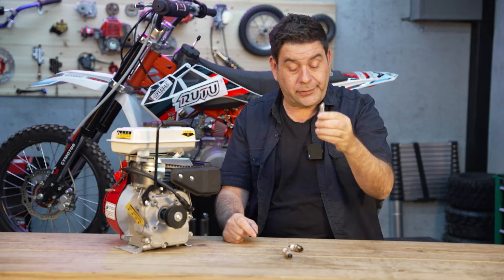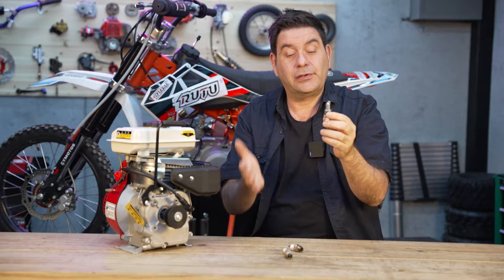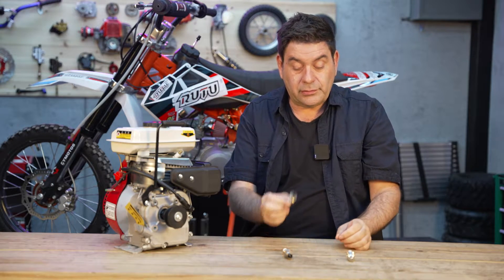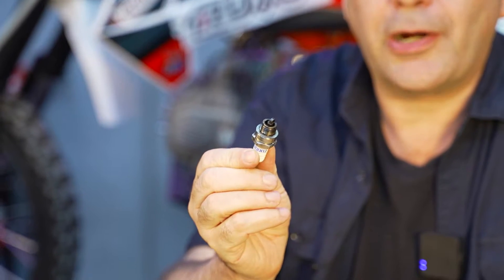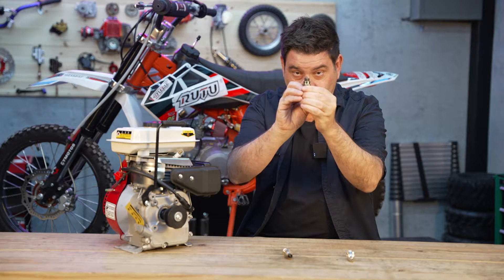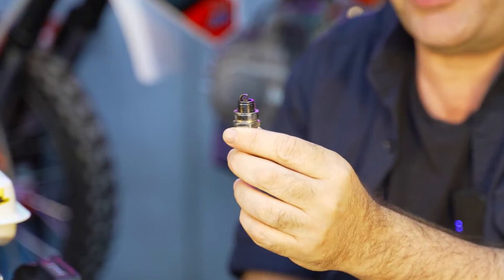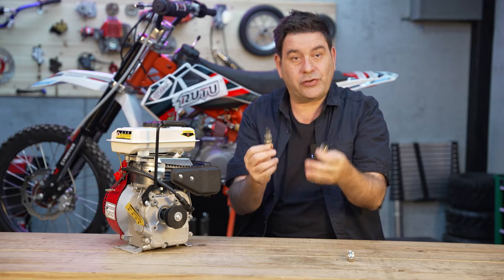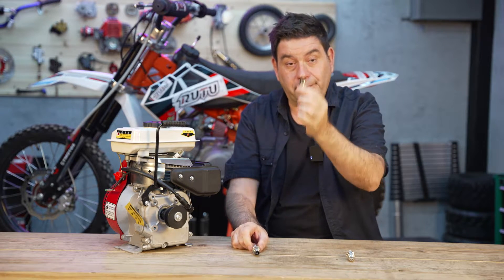A worn spark plug also causes you to lose fuel economy and lose compression, which means you lose power. Here's a worn spark plug — it's very black. That black is carbon, a sooty buildup that builds up between the gap, between the electrode and the arm. Once that gap gets clogged up, your spark gets affected. Generally if the plug looks a little red that's normal, but if it's black, it may be time to replace it.